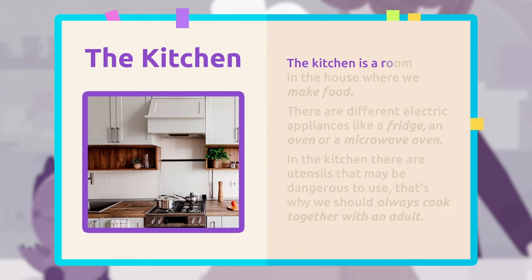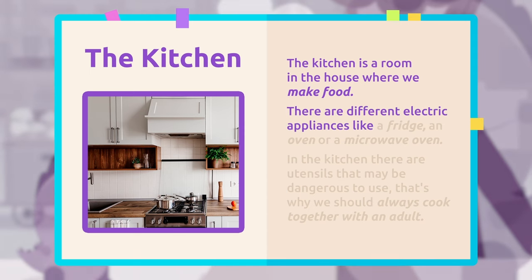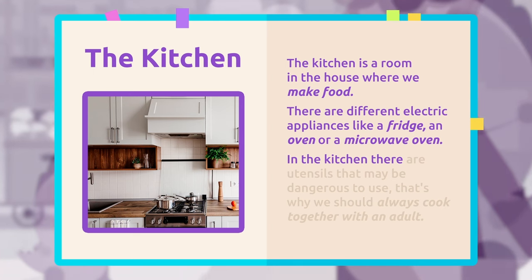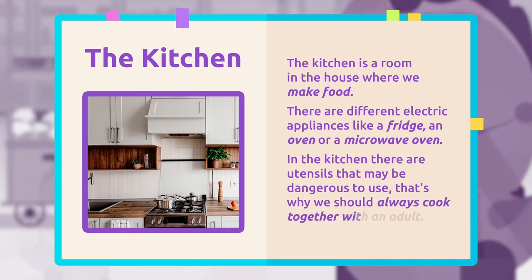The kitchen is a room in the house where we make food. There are different electric appliances like a fridge, an oven, or a microwave oven. In the kitchen, there are utensils that may be dangerous to use. That's why we should always cook together with an adult.